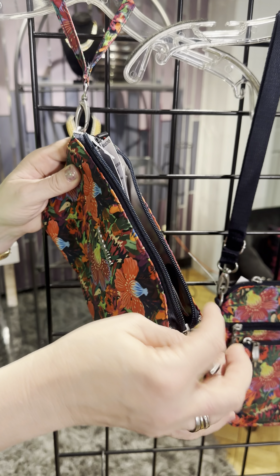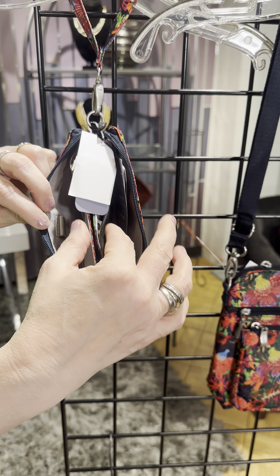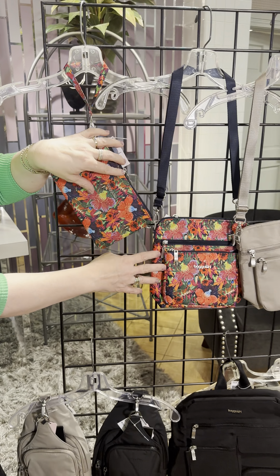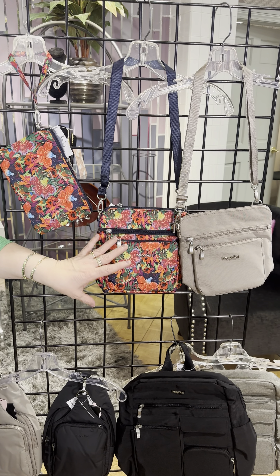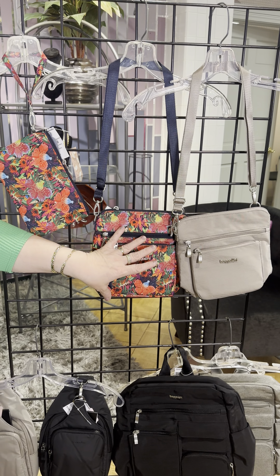We also have the Calais. This is one of our best-selling styles and it's in this beautiful soft dusty pink — I love this. What I really like about the Calais is that you really don't need a wallet, because once you open this little area here, it becomes a nice wallet already attached and secure inside.